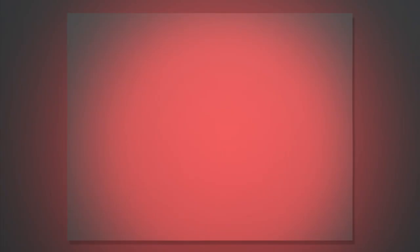Photos must be submitted by the 25th of this month and you can only enter one photo each month. If you're a winner, you and your photo will be featured on the CUNY homepage, the contest winners page, and shared on CUNY's Facebook.